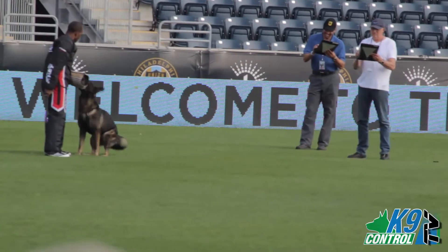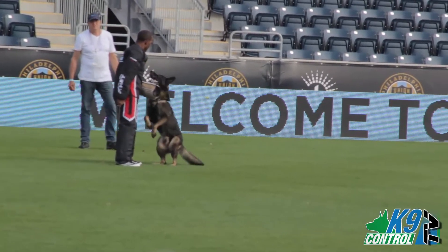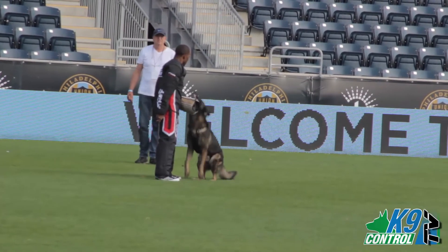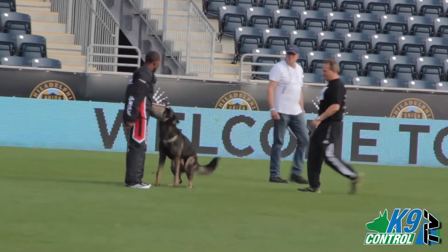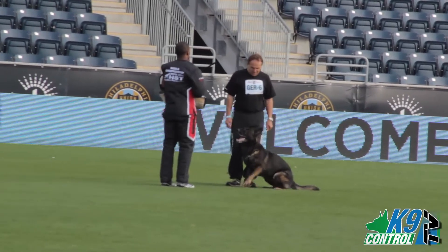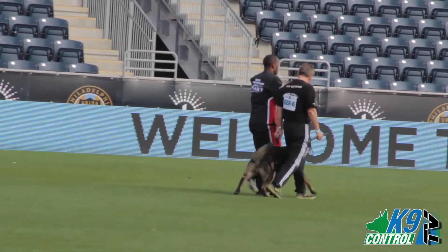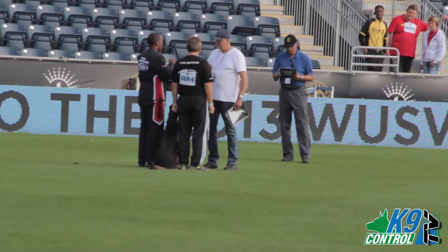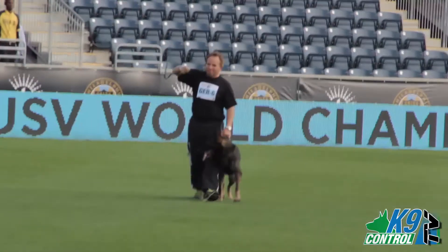Again, the level of concentration of the dog is important as it takes a long time for the handler to walk the required distance back to the dog. This entire time, the dog cannot look around or lose interest in the decoy in any way. There's one final exercise which you're about to witness. This final exercise involves disarming and transporting the decoy to the judge. And the dog receives a thunderous applause. Great teamwork.